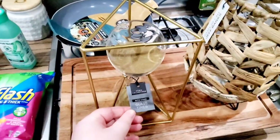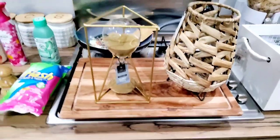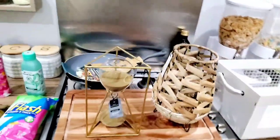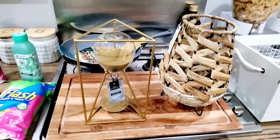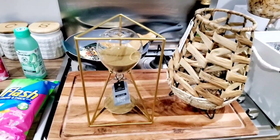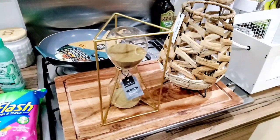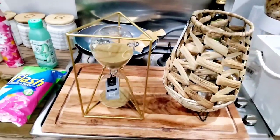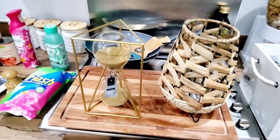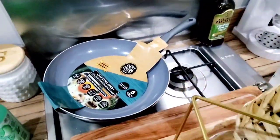I also got a glass sand timer from the Home Collections brand at Home Bargains. It was £4.99 — there were bigger ones that were more expensive, but I went with this one. I've always wanted a glass timer, which is a random thing to want, but it's got gold sand that comes through and the gold is going to match my lounge decor perfectly.